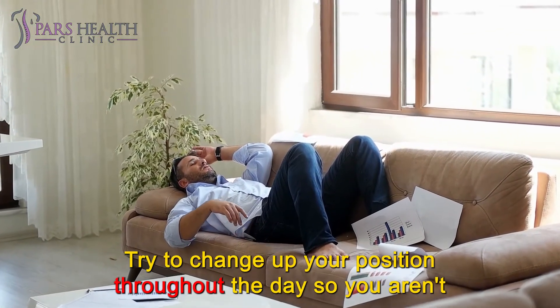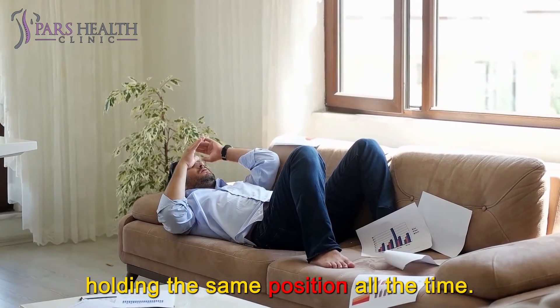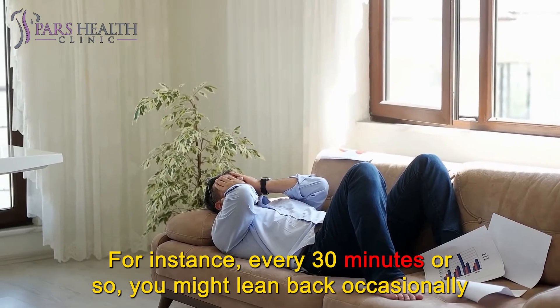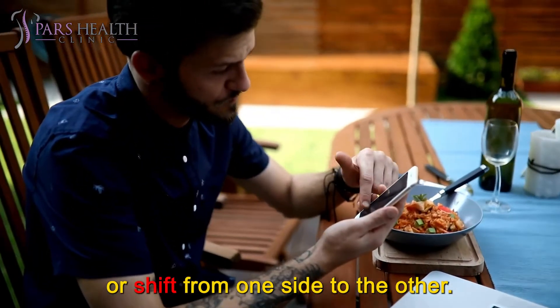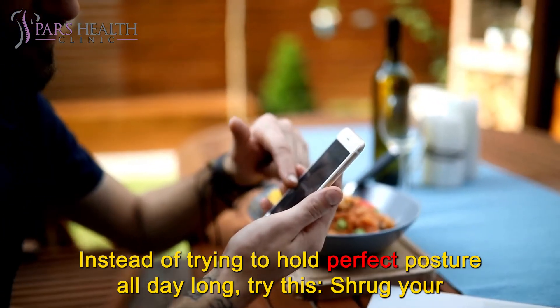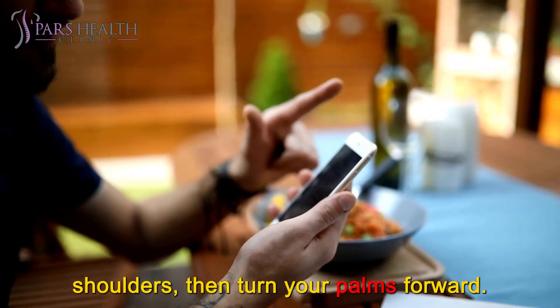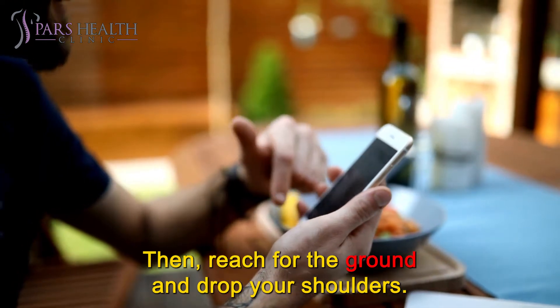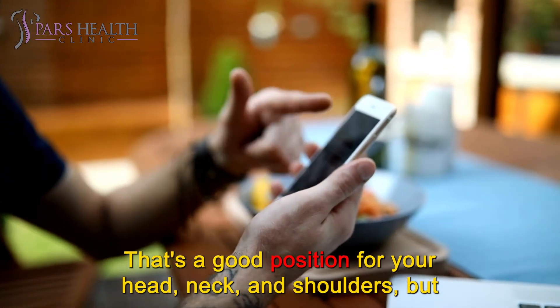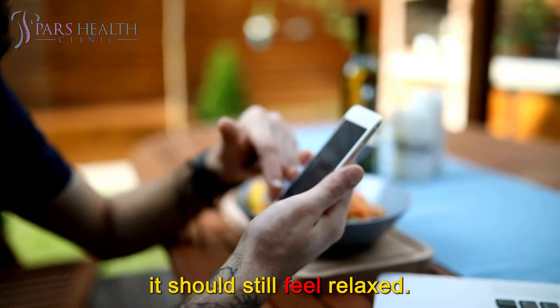Try to change up your position throughout the day so you aren't holding the same position all the time. For instance, every 30 minutes or so, you might lean back occasionally or shift from one side to the other. Instead of trying to hold perfect posture all day long, try this: shrug your shoulders, then turn your palms forward, reach for the ground, and drop your shoulders. That's a good position for your head, neck, and shoulders, but it should still feel relaxed.